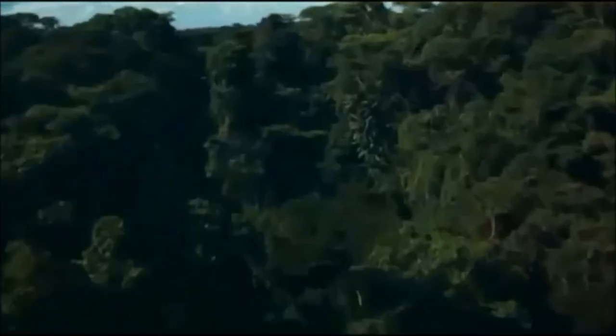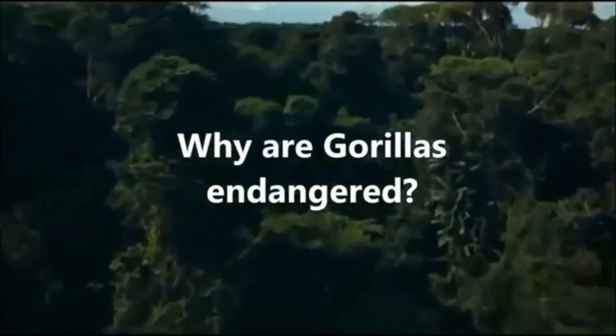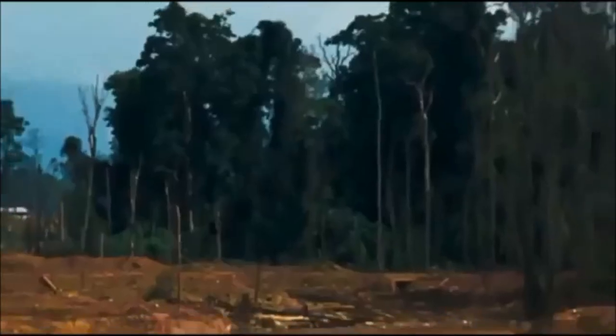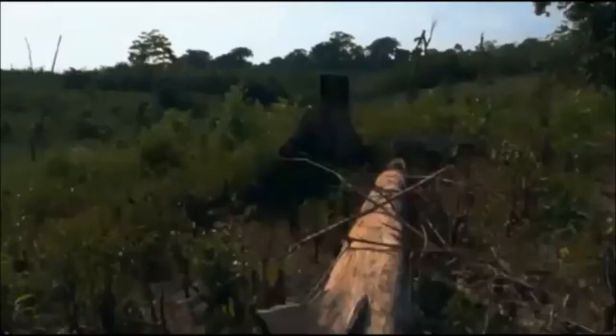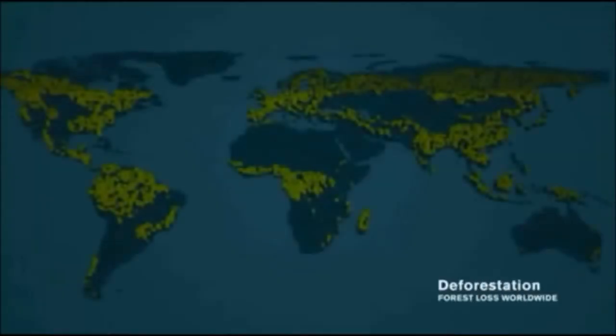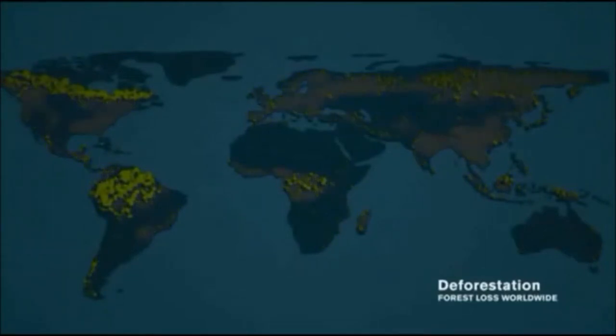But why do we need to conserve gorillas? Gorillas are endangered for several reasons. 80% of gorillas live in unprotected habitats. This has allowed for the establishment of commercial logging, agriculture and the mining of coltan ore — a mineral used in mobile phones. These activities have destroyed habitats and driven the bushmeat trade. Nearly half of the mountain gorillas in the Congo have died because of this.